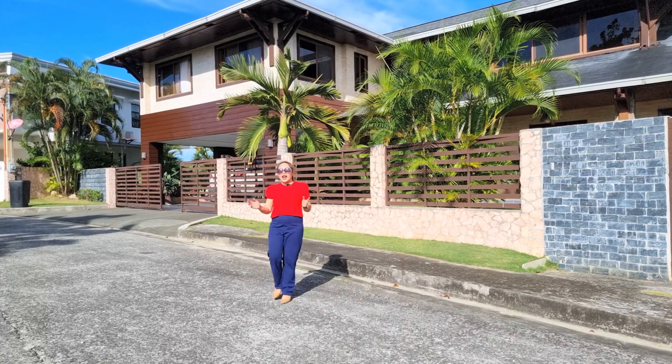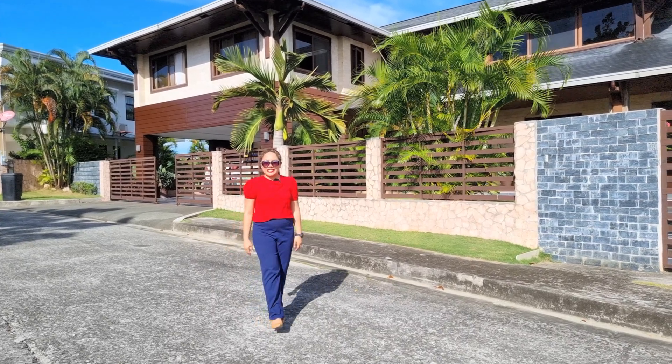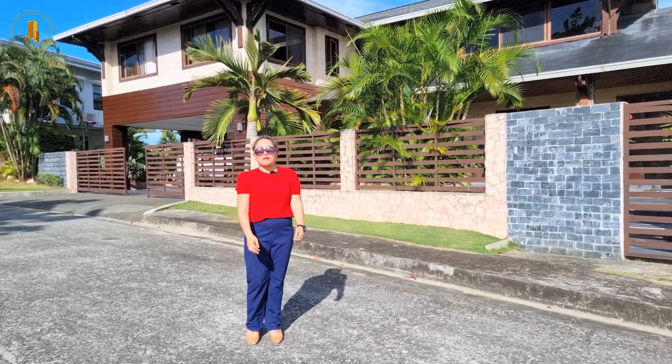Enjoy the lush tropical vibe of this beautiful five-bedroom property that we will be featuring today. My name is Christine and I'm a trusted Cebuana licensed real estate broker, and you are watching the Cebu Aligan Properties YouTube channel.